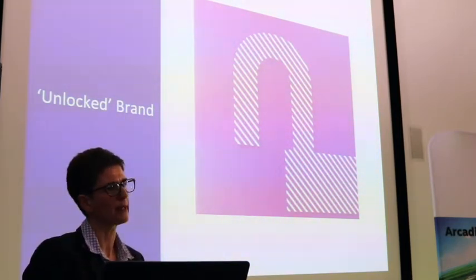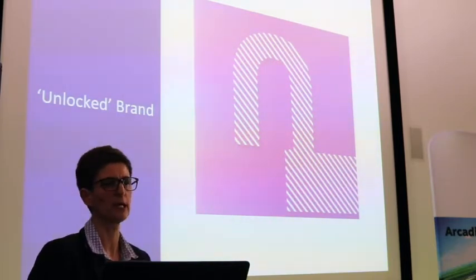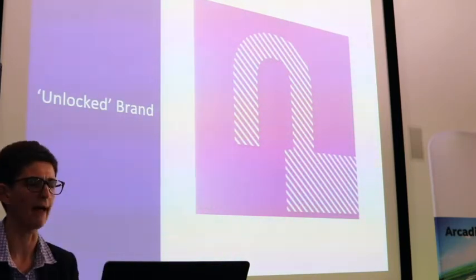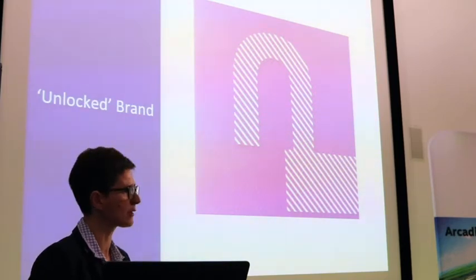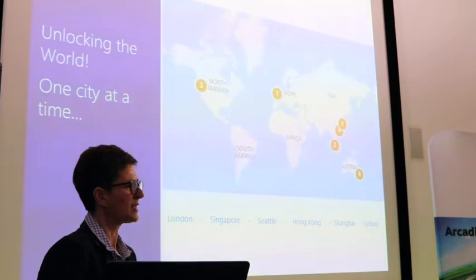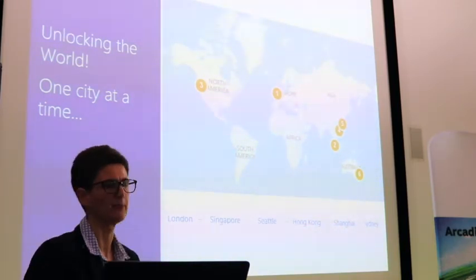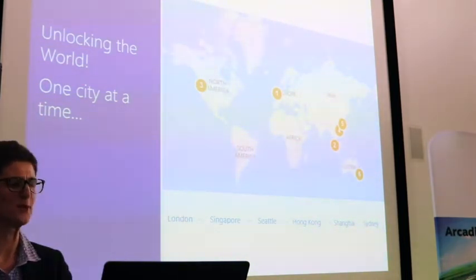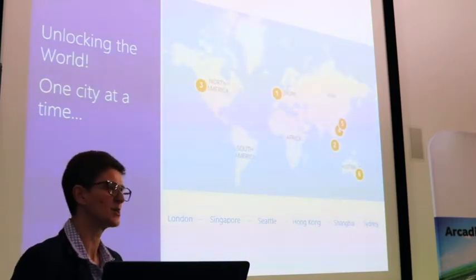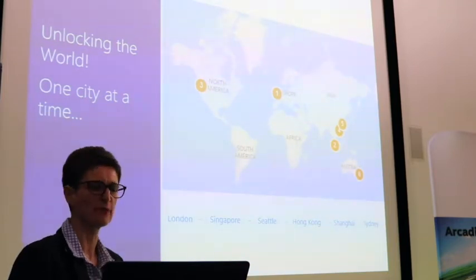You can use Soundscape globally, but your experience will be very different depending on the quality of information. We're using the 'unlocked' brand to signify that we've taken care over curating that experience — our city is unlocked for you to bring your devices and apps to. Our ambition is to unlock the world, one city and one experience at a time. We've started with St Albans, and we'd love to do it in London and other global cities, embracing 3D spatial audio to help everybody navigate.